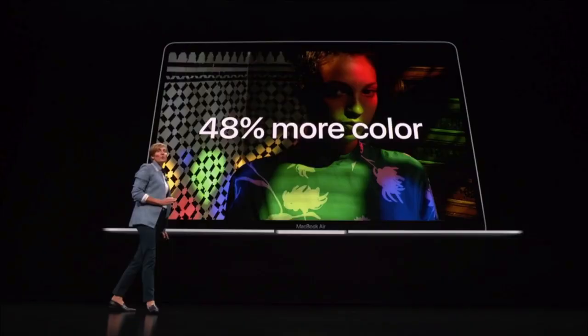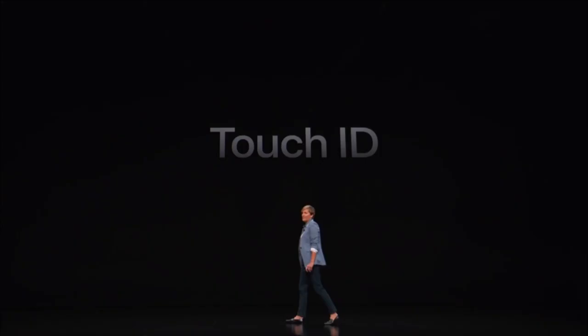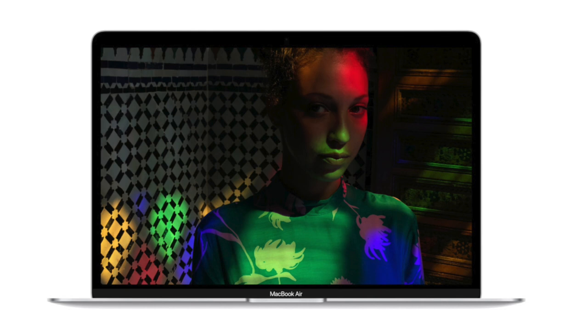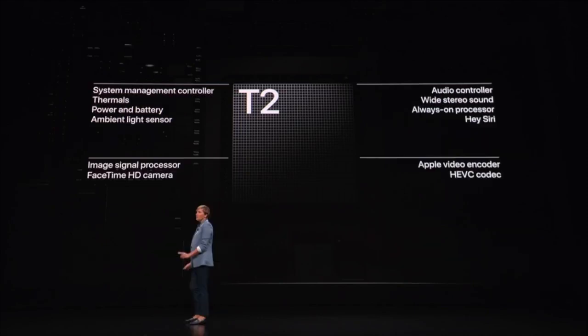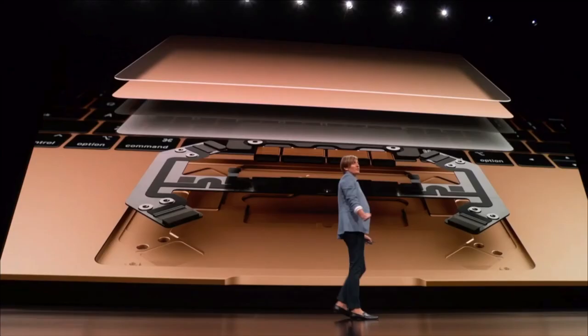The MacBook Air has a full 13.3-inch display with an aluminum bezel, and our MacBook Air has the same display as a full glass panel. It also has a 14.5-inch display option. The screen size is 13.3 inches.